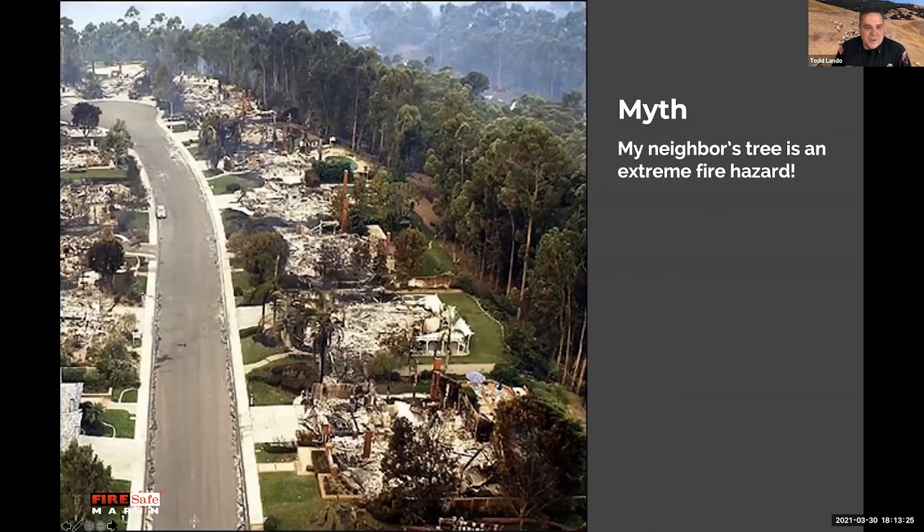This is probably the big one — the mother of all myths: my neighbor's tree is an extreme fire hazard. I have an inbox full of messages that say just that. People write to us, they call us, concerned about their neighbor's tree, and oftentimes concerned about their own trees.